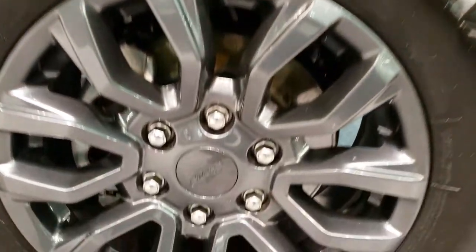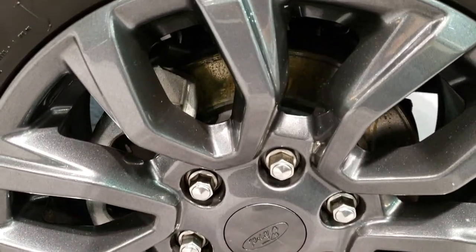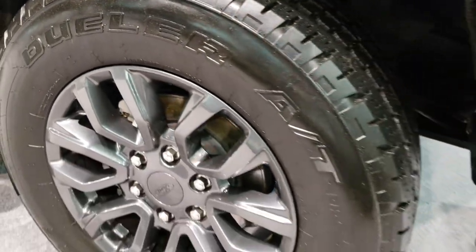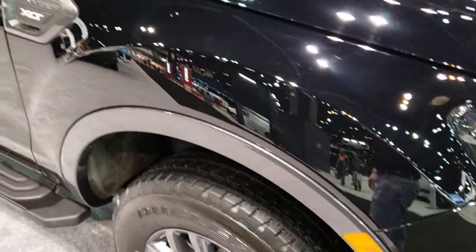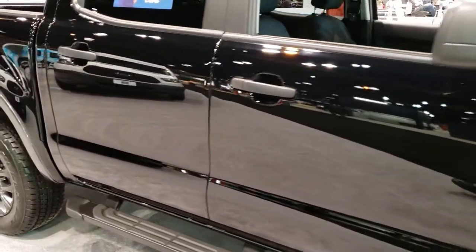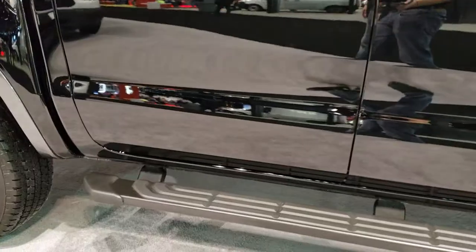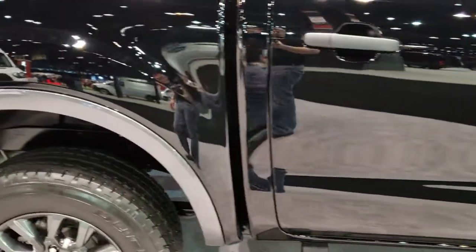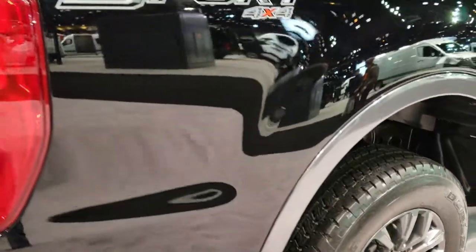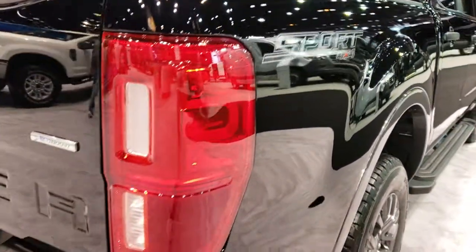This particular one comes with Bridgestone Dueler 255/65R17 tires and it has the painted alloy rims. Really a good looking truck. Nice design step bars there. Comes with great-out fender flares. You get the sport 4x4 sticker on the back.